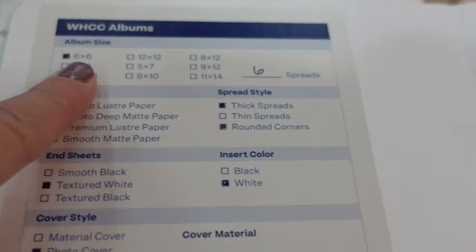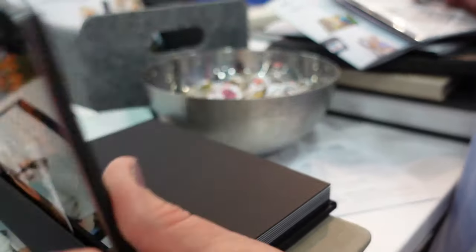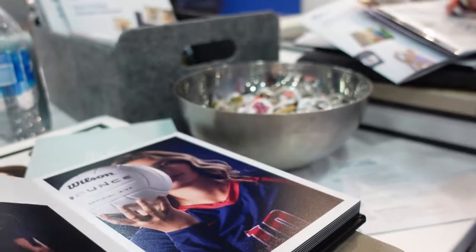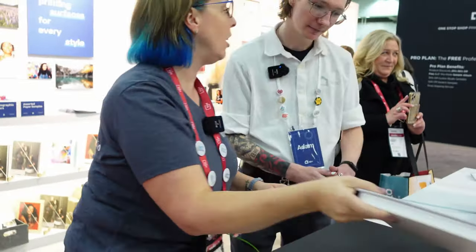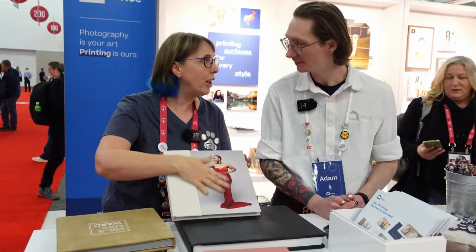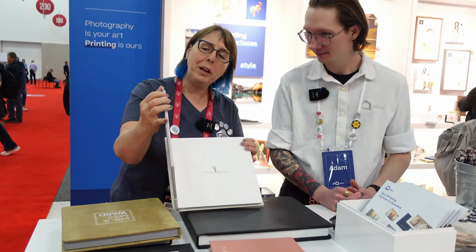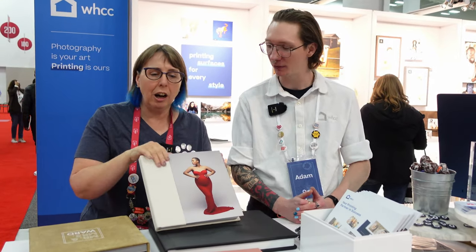I'm going to show you in the B-roll all the different album options. I'm ordering my sample album and I'm really excited. I love this one — it's got a soft touch, it's a combo cover with photo paper wrap. So this is the new album I'm going to offer in my studio. I came thinking I was going to do acrylic, and then I saw this — I love the photo paper.